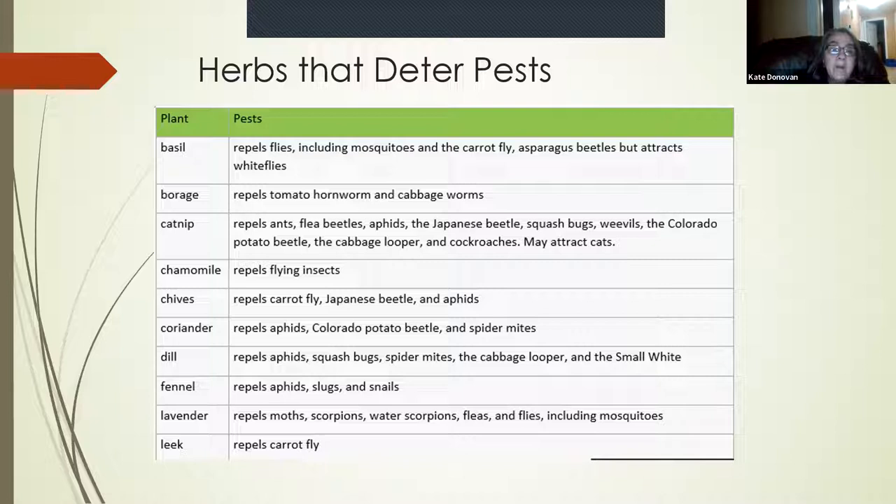Catnip repels ants, flea beetle, aphids, Japanese beetle, squash bugs, weevils, Colorado potato beetle, cabbage looper, and cockroaches — though it may attract cats, which you don't want in your garden. Cat feces has bacteria that's not good for your plants. Chamomile makes a lovely tea and also repels a plethora of flying insects, so definitely grow chamomile. The tea is made from the flower — just pop it right off.